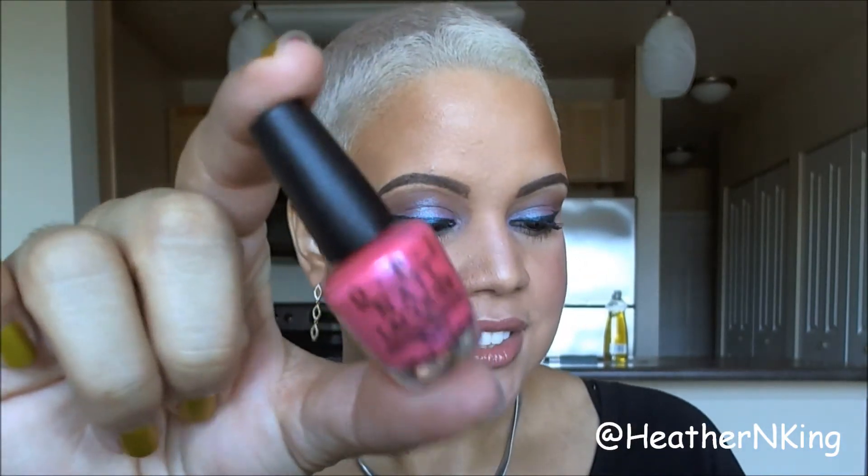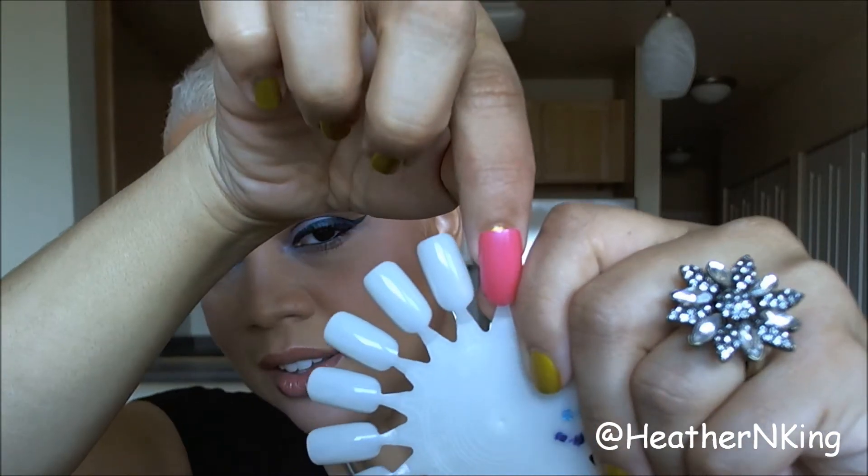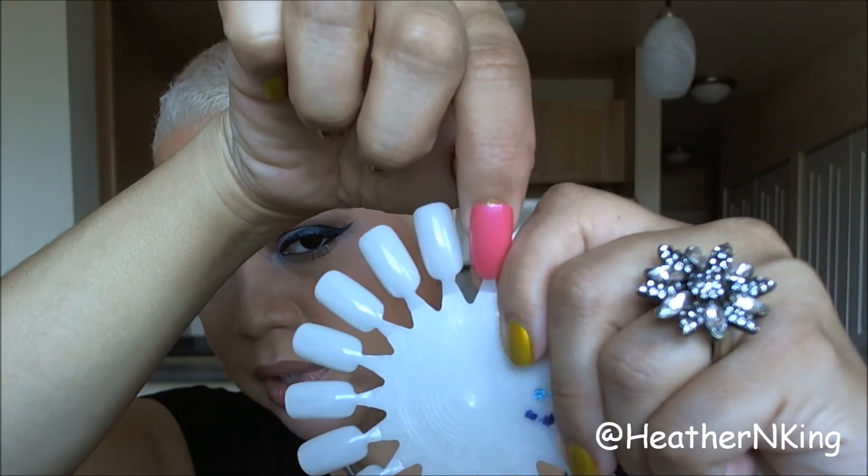These were part of last year's OPI Neons Collection. The first shade they re-promoted is Hotter Than You Pink. Here it is with two coats on the nail wheel — it's just a really pretty, slightly metallic pink. This is one that will appeal to a lot of people, but I didn't need a second one.